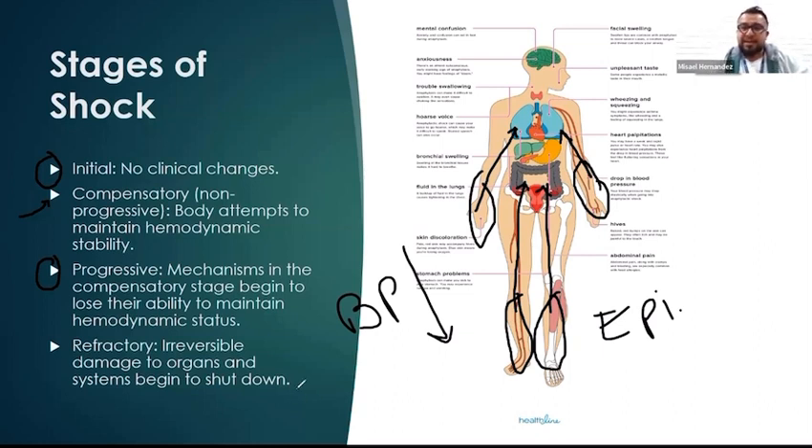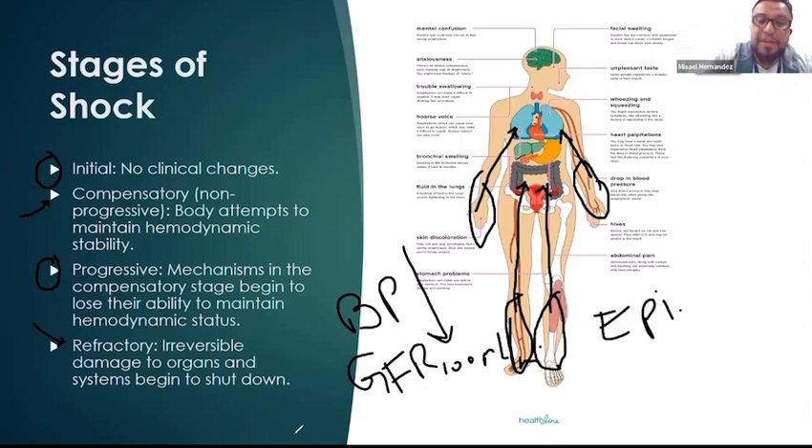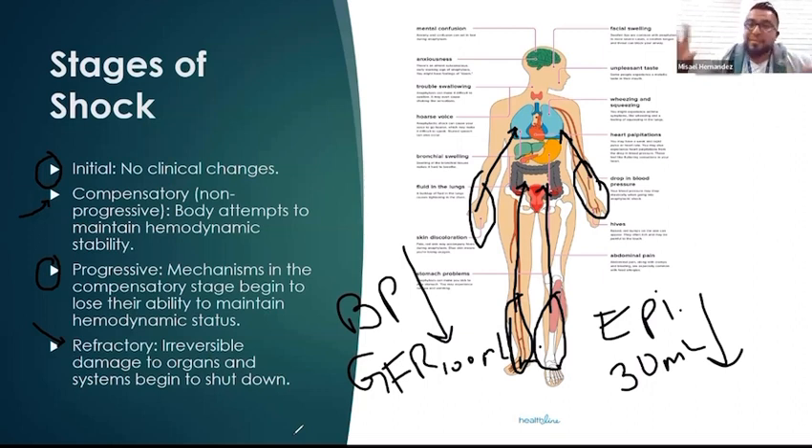If nothing is done, we go into what we call the refractory period — the point of no return. Irreversible damage to organs has occurred because they haven't been perfused adequately, and the systems begin to shut down. We know this by looking at the GFR, glomerular filtration rate, which is normally about 100 mLs per minute — it drops below its respective volume. Urine output, which should be at least 30 mLs per hour, drops below that. All of the mechanisms the body was using to maintain hemodynamic status are gone. Those are the four phases of shock.